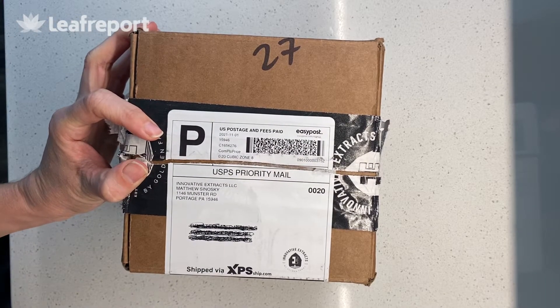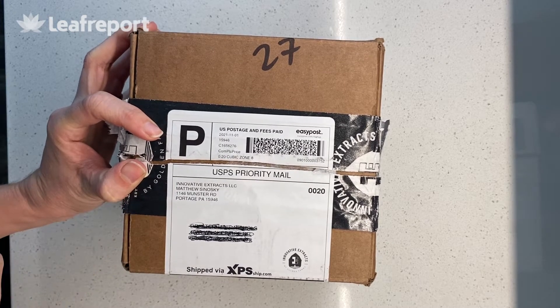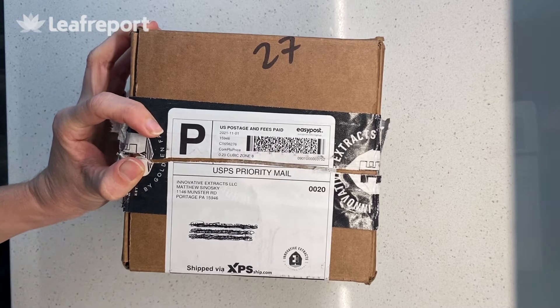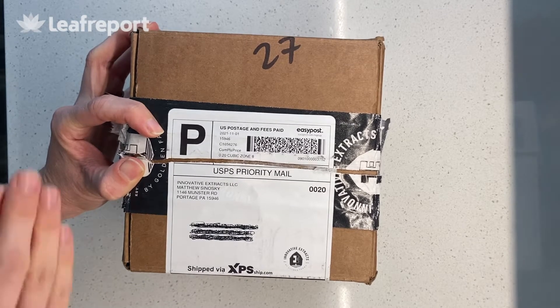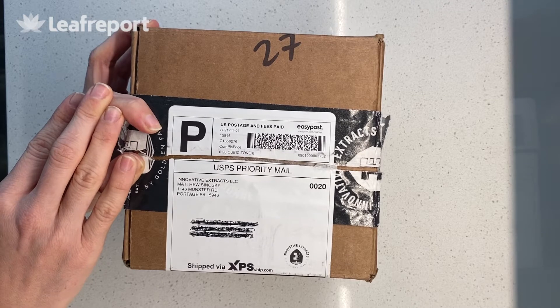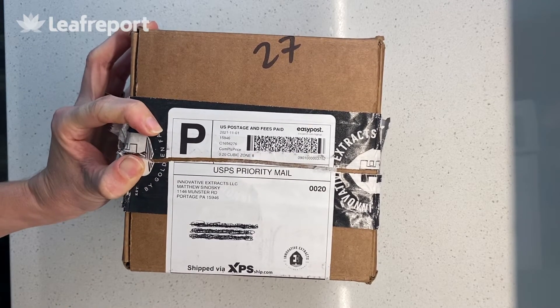This is our delivery from Innovative Extracts. They are a CBD company that is veteran-owned and a seed-to-sale company. They have their own farms, do their own extraction, and their own manufacturing all on site. All of their hemp is grown organically. They are not USDA organic certified, and their farms are in Pennsylvania.